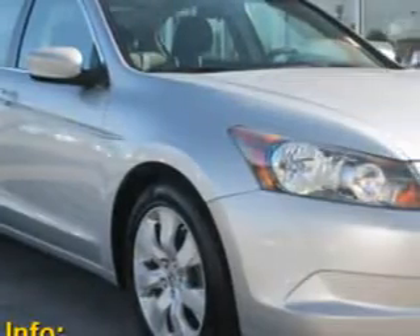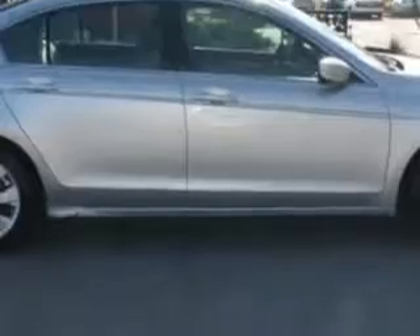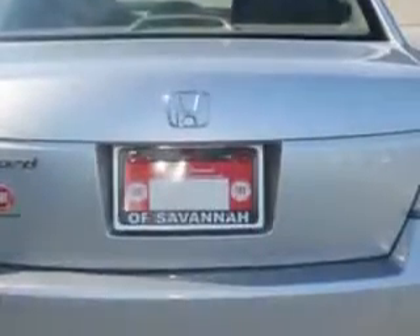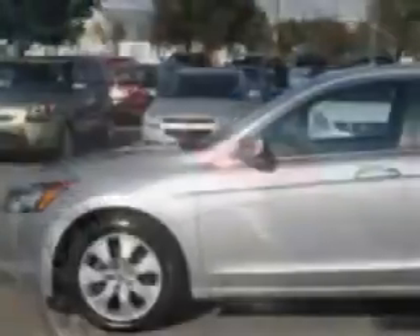Check out this silver 09 Honda Accord, equipped with a four-cylinder engine and an automatic transmission, with 79,579 miles. Enjoy an impressive 30 miles to the gallon on this great car with features like auto-off headlights,